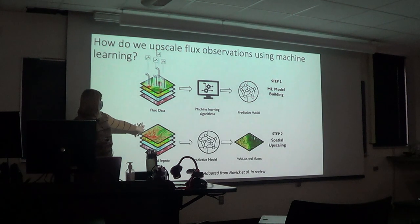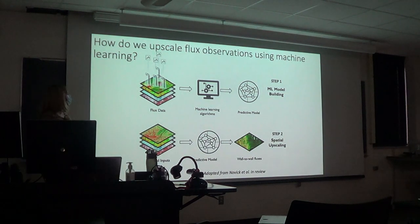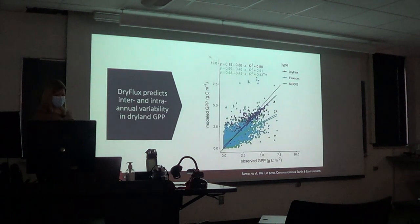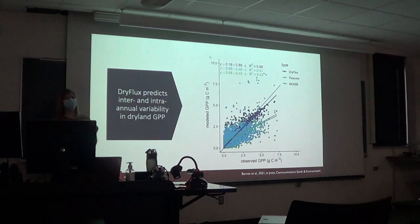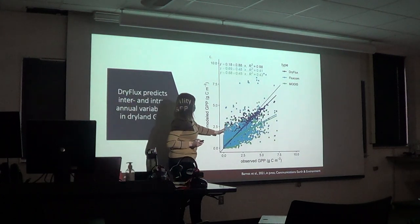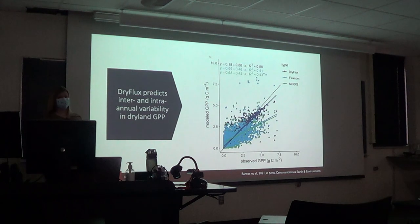For spatial upscaling, I take those gridded inputs, apply the predictive model, and get wall-to-wall estimates of carbon fluxes. Comparing DryFlux against the MODIS GPP algorithm and Fluxcom — a machine learning upscaled product designed for global applications, not specifically for drylands — the other models are not getting close to that one-to-one line. But DryFlux is getting pretty close, indicating it's representing carbon fluxes pretty well.